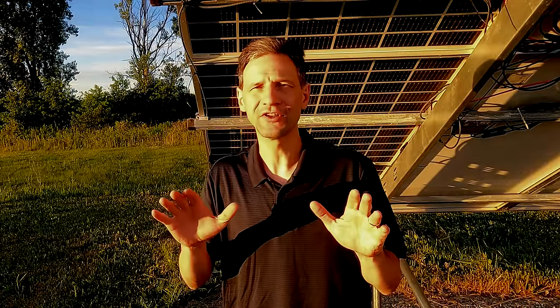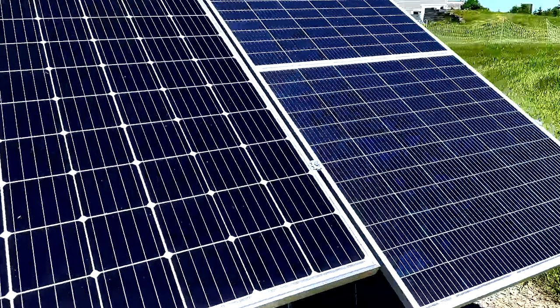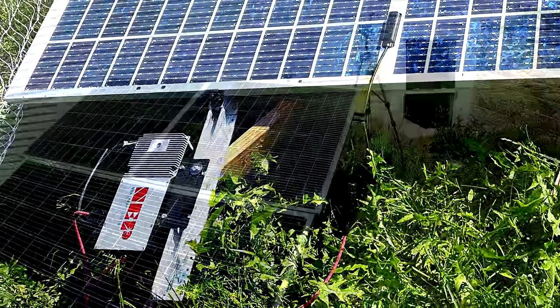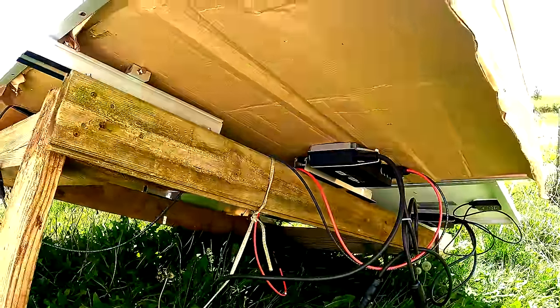I ran them through a gauntlet of scenarios to see what they can really do. I compared them back to back with regular panels on my 11-kilowatt array using my SolarEdge optimizer system and on my test rig using NEP microinverters. I tried them with the backside blocked, upside down, and in full sun and clouds to see if these panels really live up to the hype.